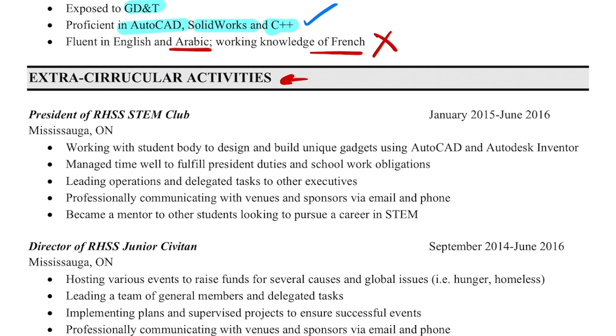The only language worth mentioning on an engineering resume is Mandarin, just because we work a lot with Chinese suppliers and knowing that language can make you stand out. Moving on, I have an extracurricular section about relevant stuff I did in high school. At the time adding high school stuff was okay, but ideally you want to get some real experience and get rid of it as soon as possible.